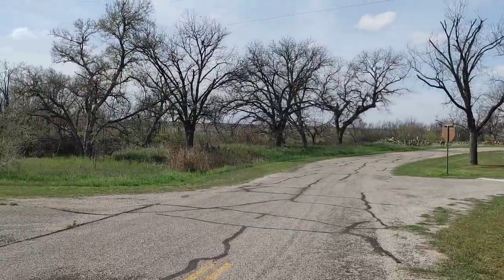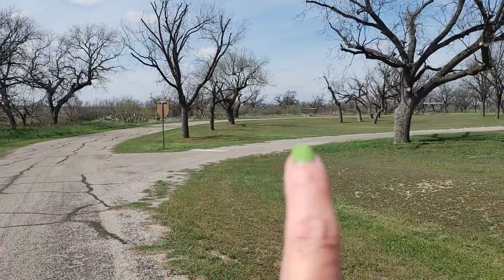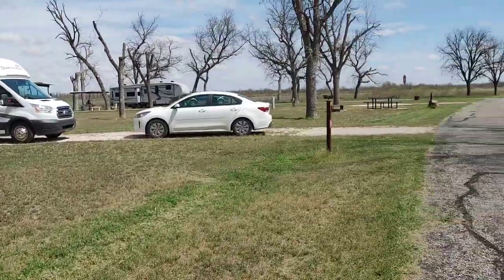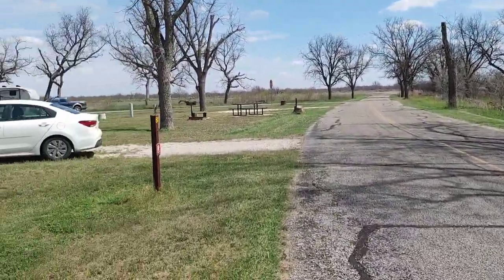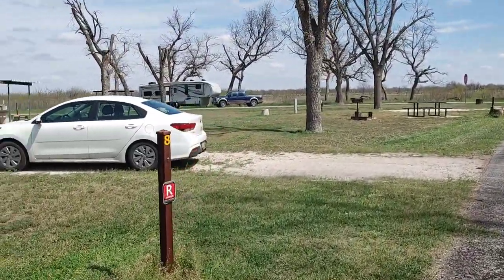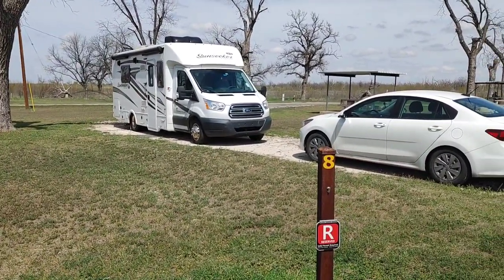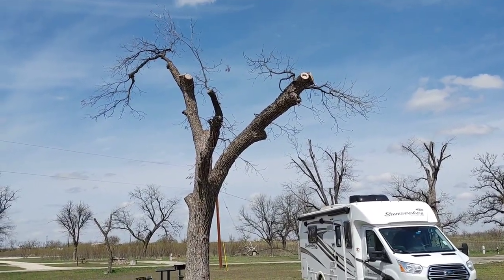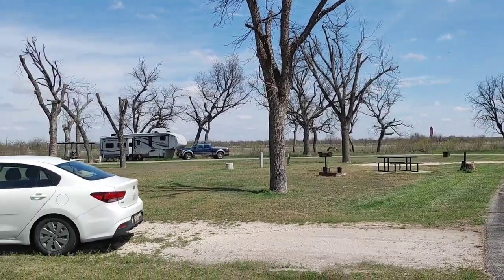They've let this area where the picnic tables and stuff are along here grow up a little bit. You have to come about eight miles from the south entrance to get into this one, and you have to let yourself in the gate here — it's not manned, so they give you a code to get in. It's a shame because it's pretty hot out here, even this time of year.